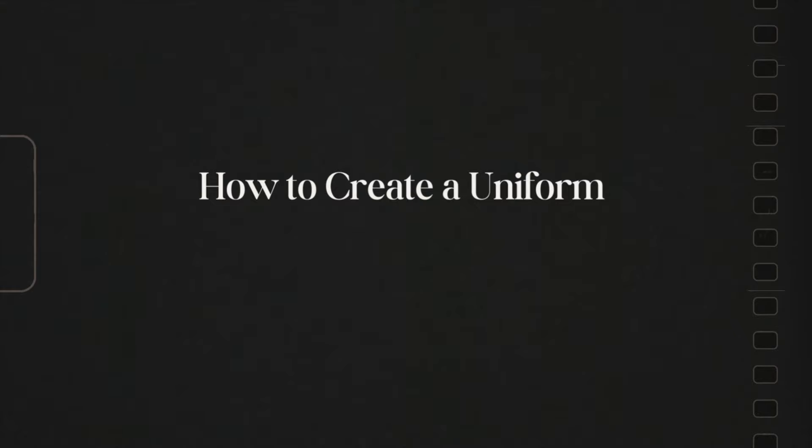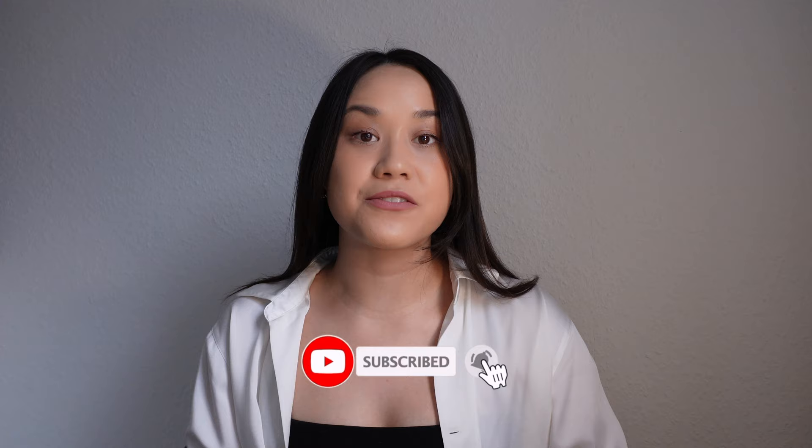My name is Marie, and if you don't know me, my videos are all about making fashion make sense. If that sounds good to you, you should definitely subscribe and follow my socials linked below.